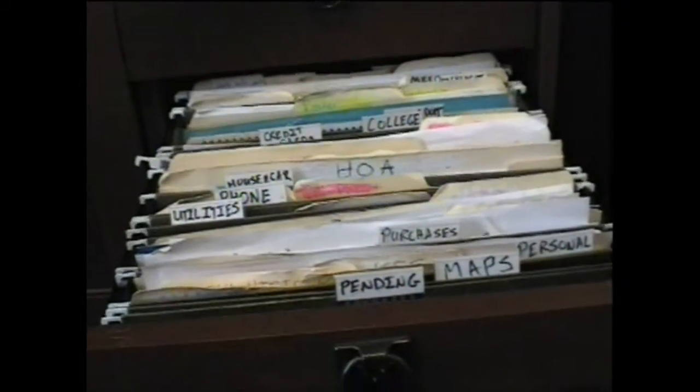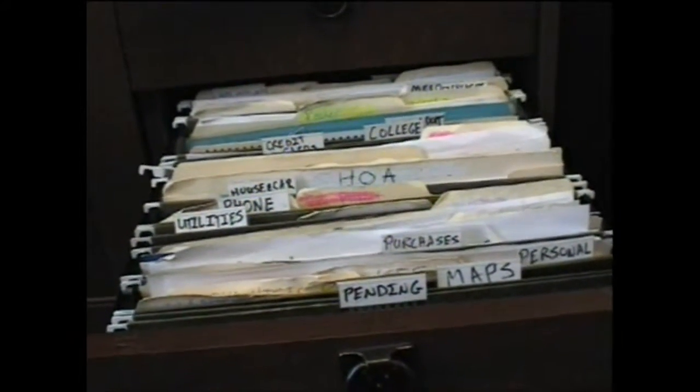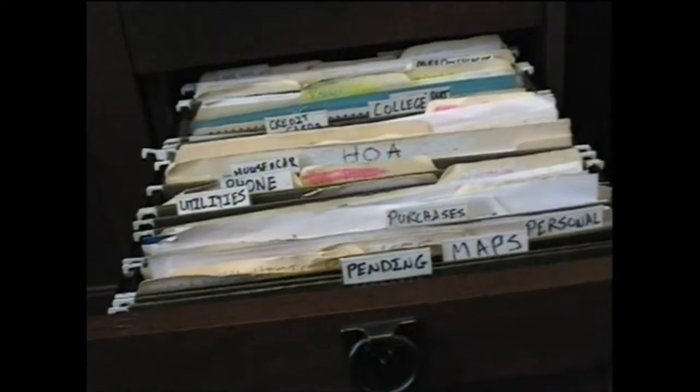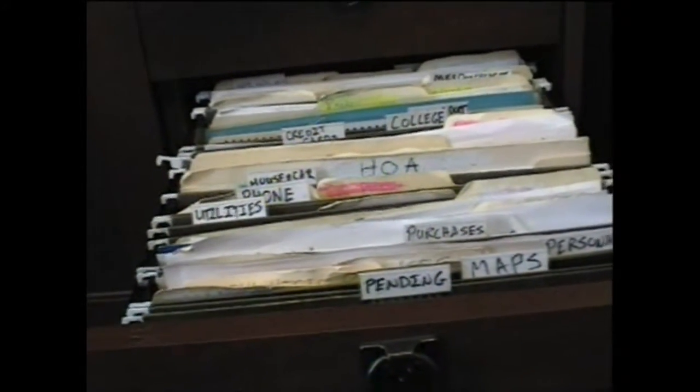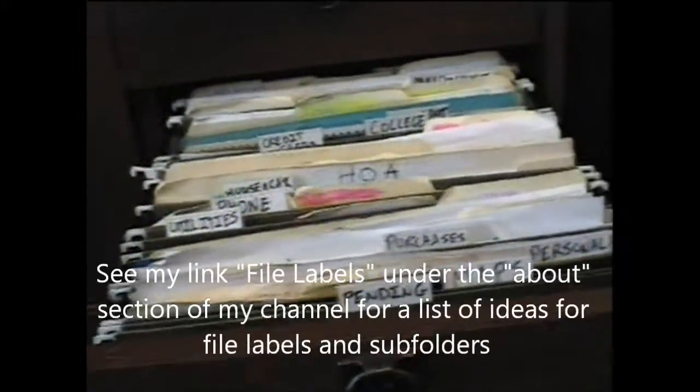When you're creating your file system, make sure that you're using labels that make sense to you. If you're more likely to think "car" rather than "automobile," then use the label for car. Whatever makes sense to you and whatever you're going to think of when you go to look for the paperwork or put it away — that's the label you want to use, the first thing that comes into your head.